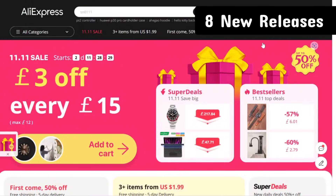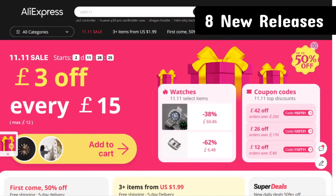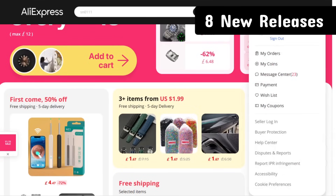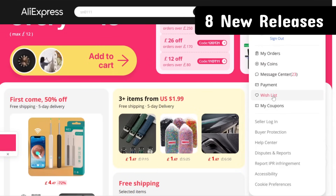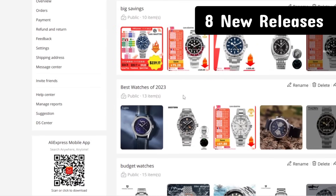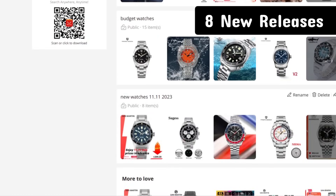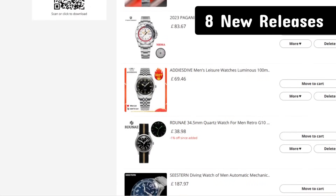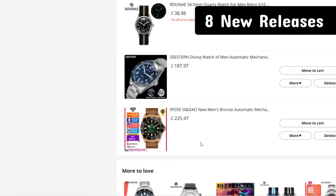Welcome back to another video on the AliExpress 11.11 sale. This time the list is going to be new releases and new watches. It's impossible to capture every single new item - AliExpress did have a filter for release date a while ago but not this time. This list has eight brand new releases I've managed to sift through on the AliExpress platform, from brands I've dealt with previously.